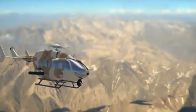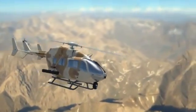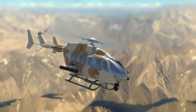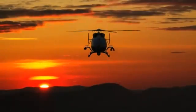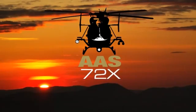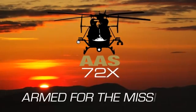When the mission requires lethal firepower in a high, hot environment with multifunctional capabilities needed, the Armed Aerial Scout 72X from EADS North America is Armed for the Mission.